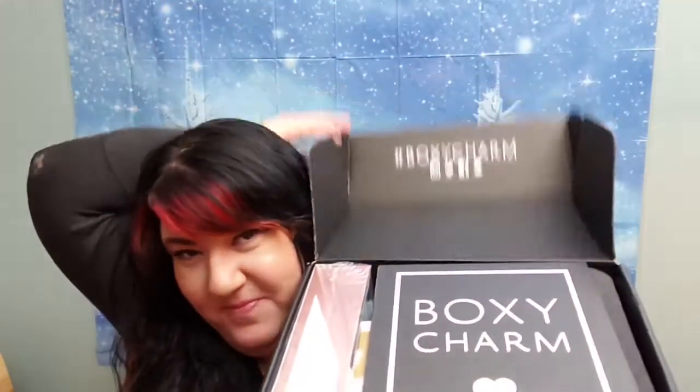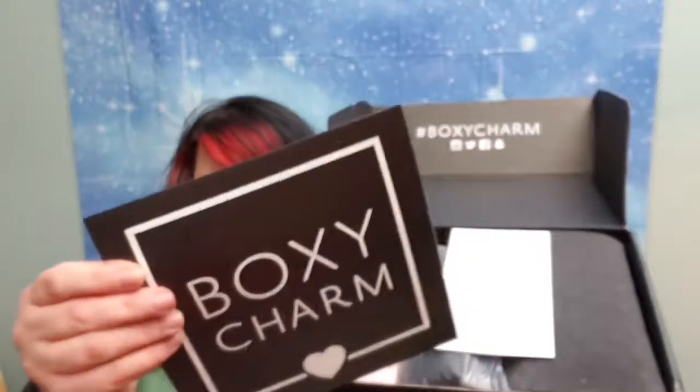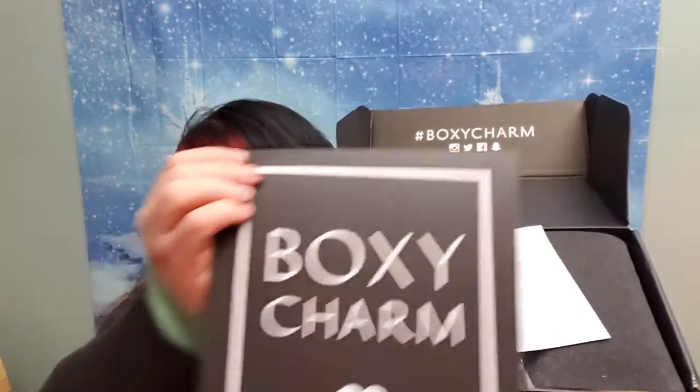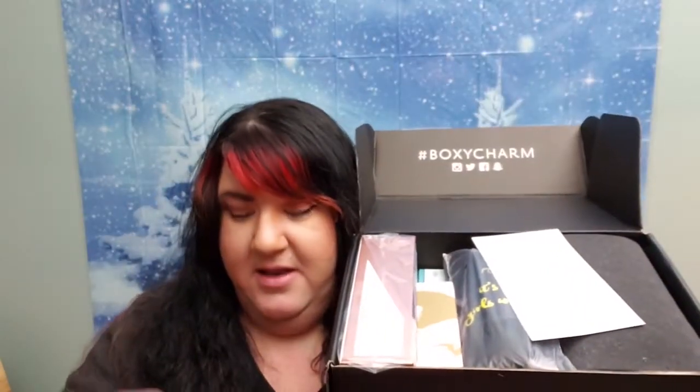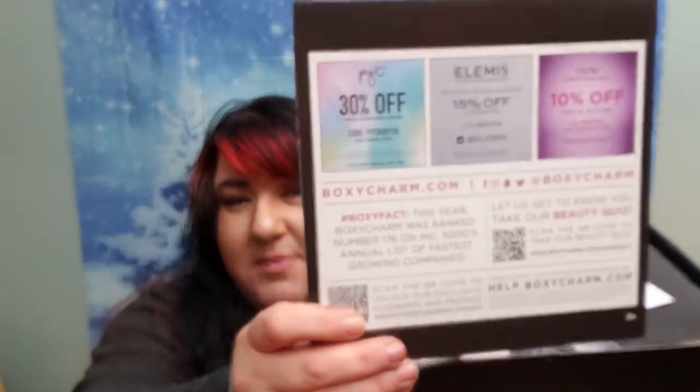I haven't looked inside yet so I'm really excited. When you get your box, you will get one of these cards in here and on the back of the card there are some coupons for some of the brands that are inside.